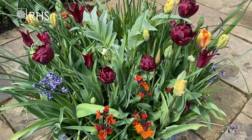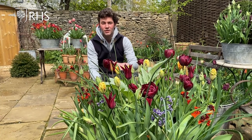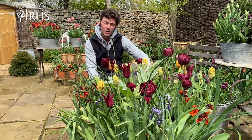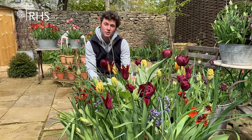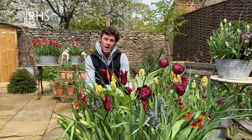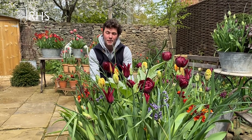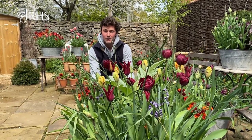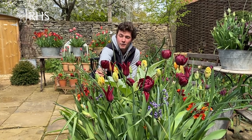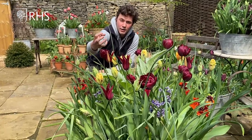We planted it in a style known as a bulb lasagna — bulbs layered on top of one another in the autumn — and what that does is give you a show that starts really early on. The show actually started with snowdrops, then went into hyacinths, then Narcissi, and now we've got the crowning glory of tulips. The first tulips in flower are called Palmyra, a lovely peony tulip like a claret and a Karenina ball gown dress.